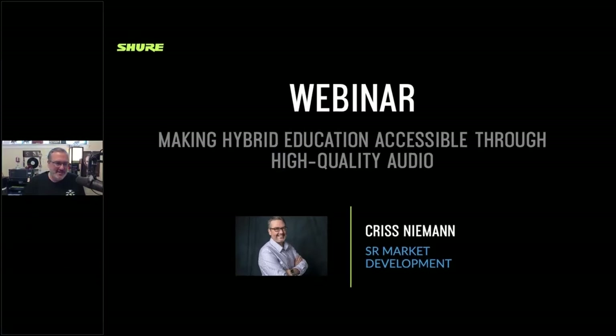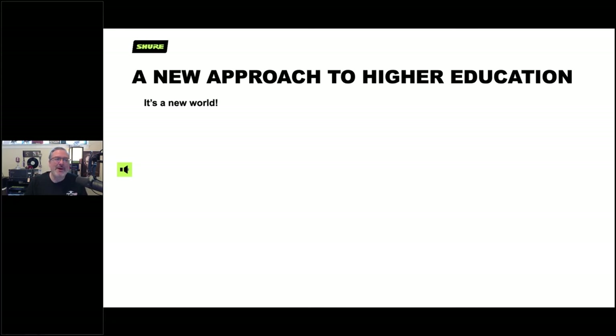Good day everyone, it's great to be with you here today to chat about this topic. Some of you may have joined these kinds of presentations we've done before, and we keep adding to it. Some topics might be new to you as well, so please put your questions in that box as Cheryl mentioned and we'll get through as many as we can.